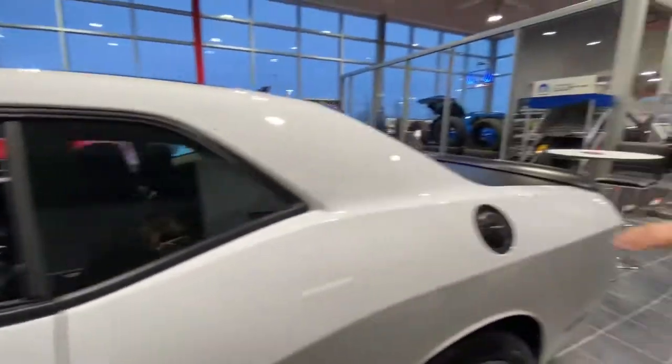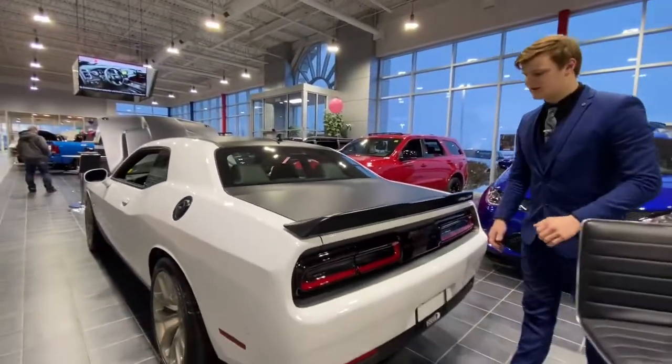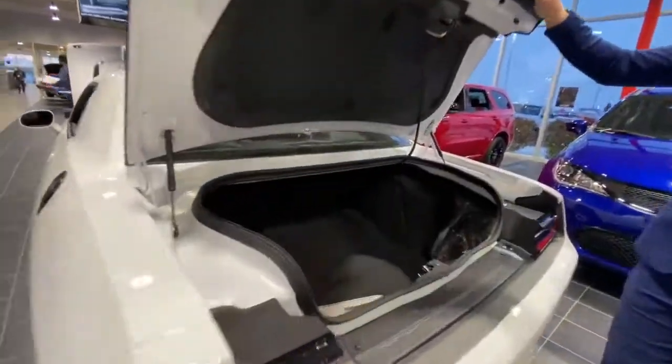Now coming to the back here, you will notice that the hood, the roof, and the trunk are all finished in black. That was a nice addition to this vehicle, along with a rear view camera on the trunk of course, and tons of space in the trunk.